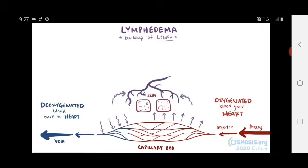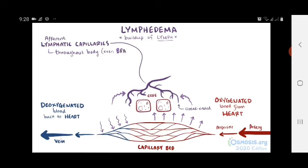All of that excess fluid gets pulled into the afferent lymphatic capillaries, which are these closed-ended vessels found throughout the body, even the brain — which is actually a discovery made in 2015. These lymphatic capillaries also have larger openings than the venous capillaries, which means that in addition to the interstitial fluid, they can accept larger proteins, cellular debris, and even bacteria, which got squeezed out of the arterial side but were too large to get back into the venous capillaries.